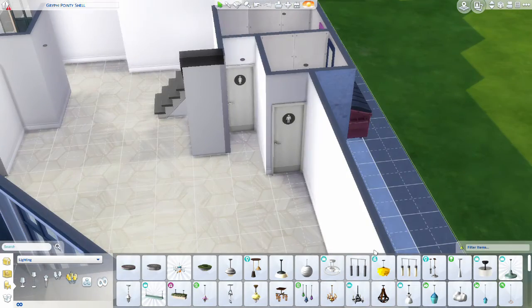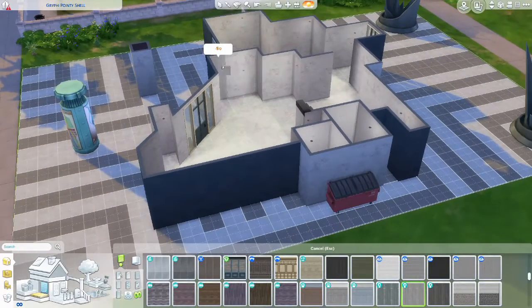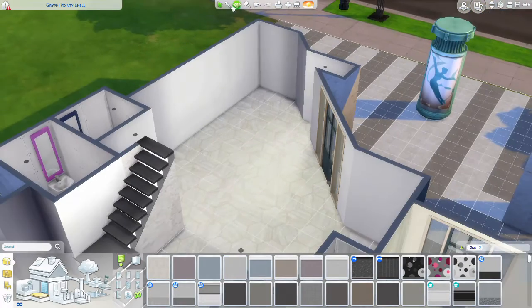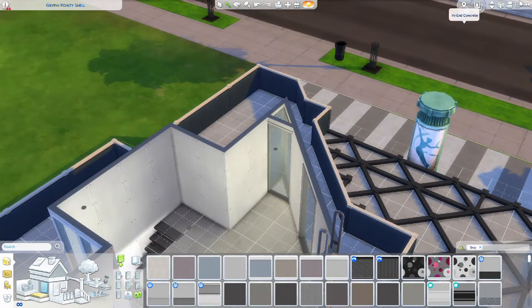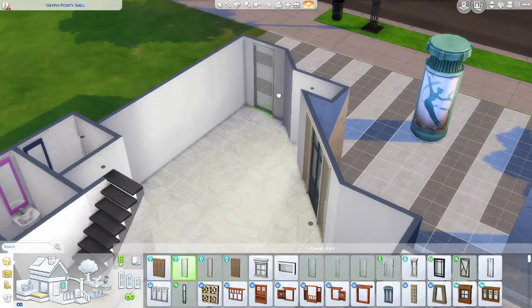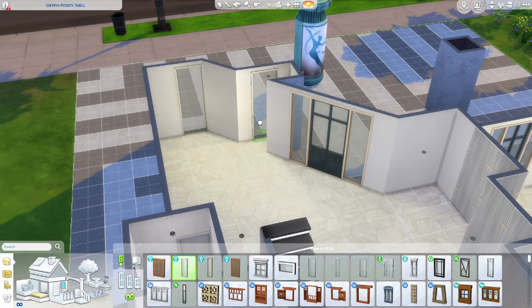We are just going to be starting off with a wallpaper and a flooring. I do add this wallpaper that makes it look collapsible. I wanted it to be kind of like a modern museum feel to it, so we are just going to be adding the wallpaper to the upstairs and adding some downstairs.